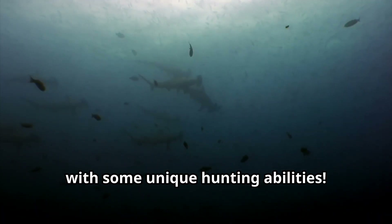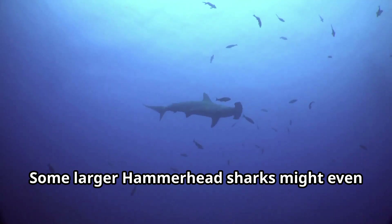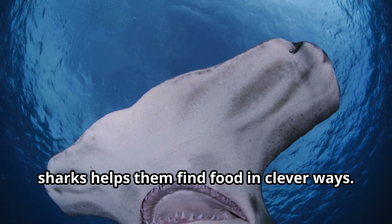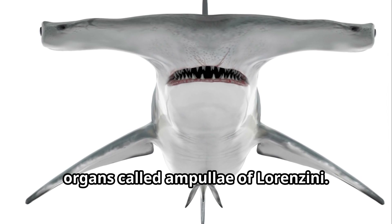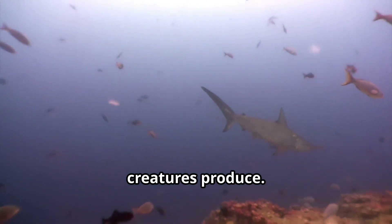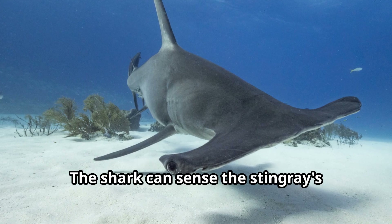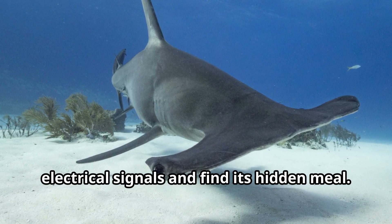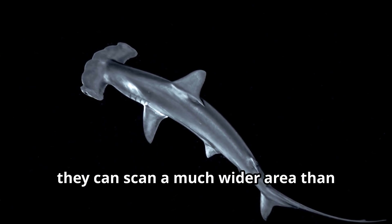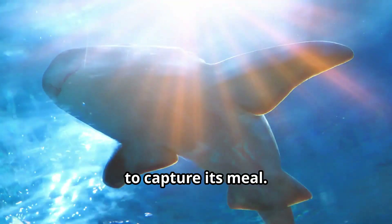Hammerhead sharks are skilled hunters with some unique hunting abilities. Their favorite foods include fish, squid, octopuses, and especially stingrays. Some larger hammerhead sharks might even hunt other smaller sharks. Inside their wide hammerhead are special organs called ampullae of Lorenzini — amazing sensors that can detect the tiny electrical signals that all living creatures produce. When a stingray tries to hide under the sand, the shark can sense its electrical signals and find its hidden meal. Hammerhead sharks also use their heads like metal detectors, swinging them back and forth over the sandy bottom to scan a much wider area. When a hammerhead finds prey, it will circle above before diving down to capture its meal.